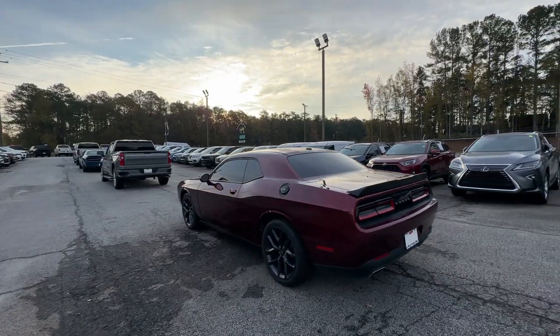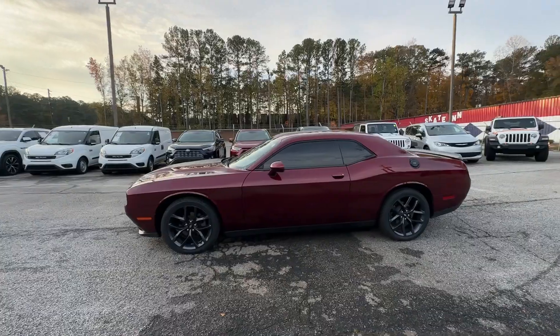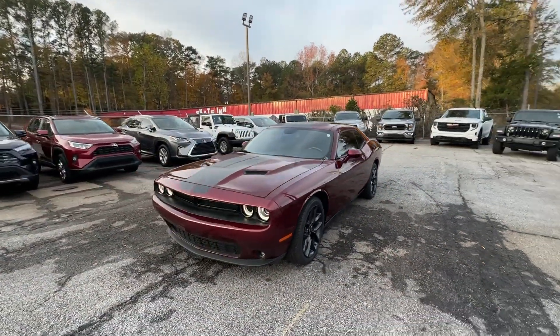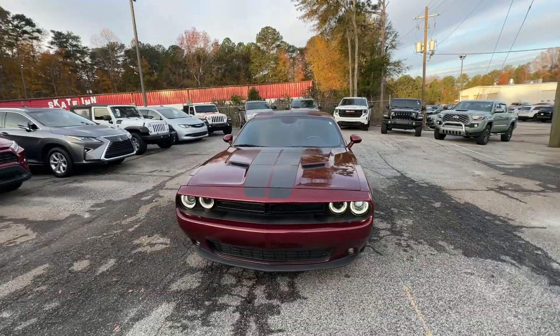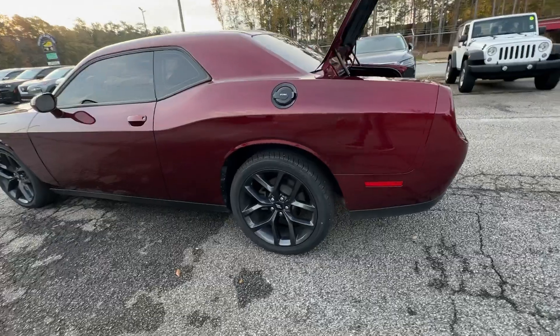These are just some of the great options this vehicle comes with: keyless entry, V6 cylinder engine, heated mirrors, keyless start, backup camera, aluminum wheels, Bluetooth connection, steering wheel audio controls, power driver's seat, and multi-zone AC.